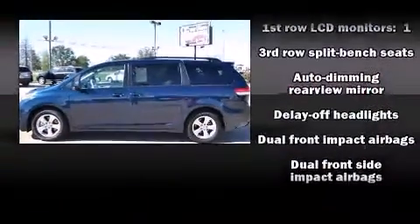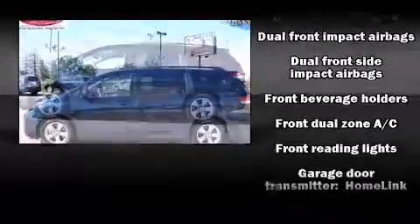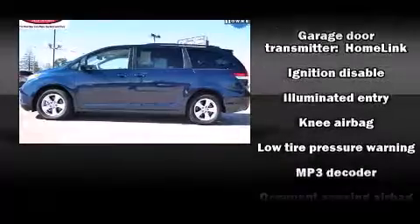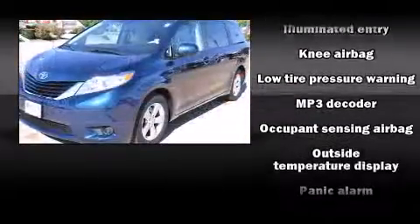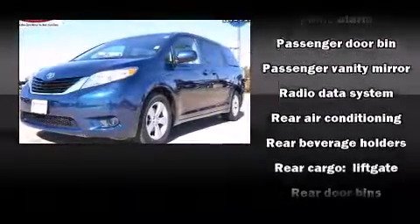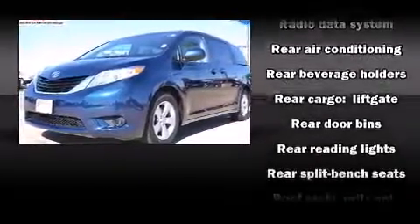Toyota ensures the safety and security of its passengers with equipment such as dual front impact airbags, anti-whiplash front head restraint, and four-wheel disc brakes with ABS. With electronic stability control supplementing mechanical systems, you'll maintain precise command of the roadway.